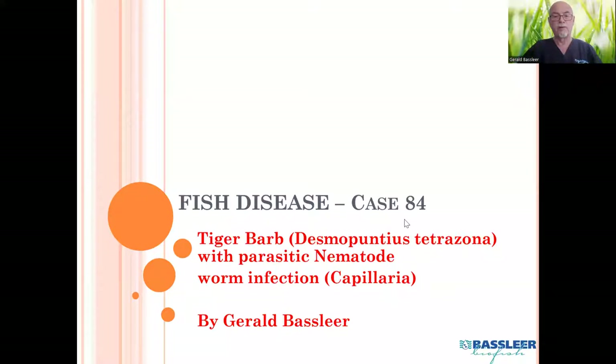Of course when you deal monthly with fish diseases I can collect a lot of details and information, and I tried to share with you my findings so you might be able to learn to diagnose better the problems, to prevent the wrong medications, to prevent the wrong treatments, and to be aware what you should watch out for when you deal with diseased fish. So I will show you my PowerPoint presentation with my observations I found on the tiger barb, in this case number 84.